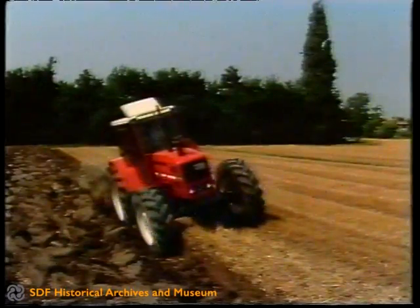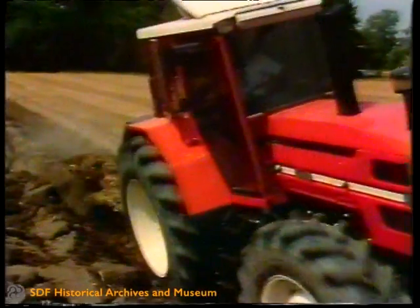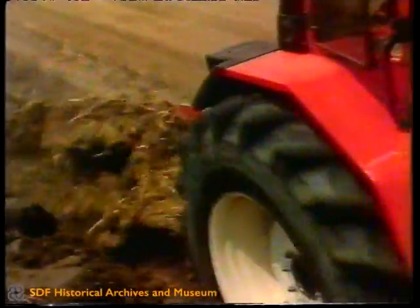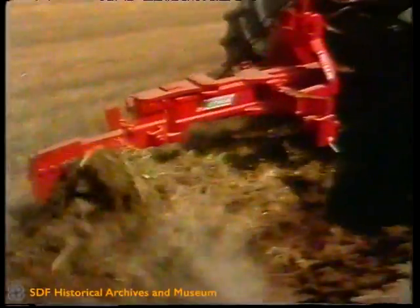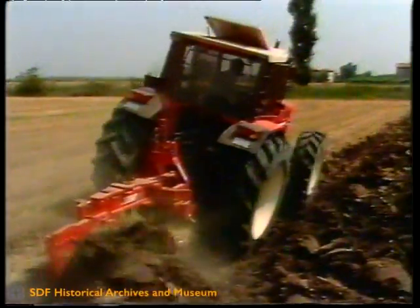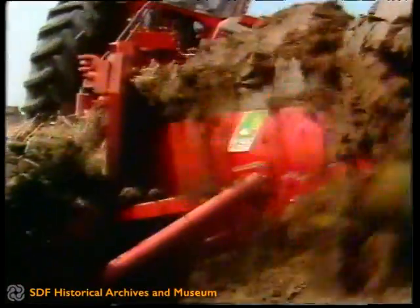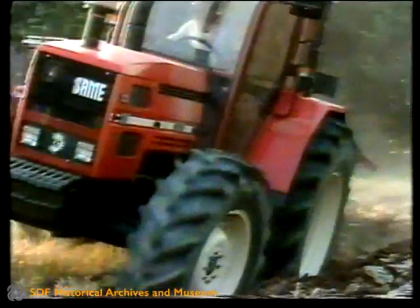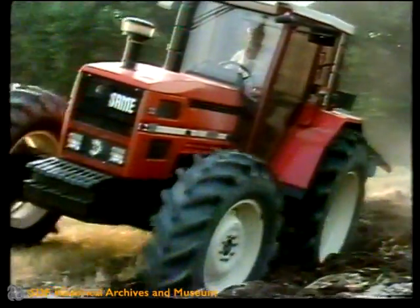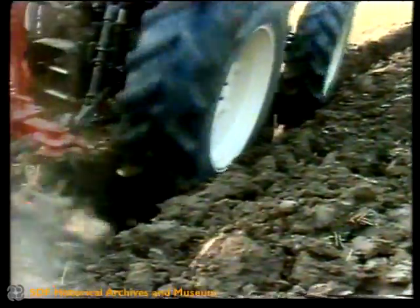Deep plowing, 45 to 60 centimetres, constitutes the main cultivation task and is essential to prepare the ground for crops such as maize and beetroot which promote extensive root development, so as to benefit to a greater extent from the reserves of water and nutrients; it is also essential to restore the land or plant new crops. Semi-deep plowing, 20 to 30 centimetres, is suitable for crops such as wheat, barley or oats which have a more restricted root growth.